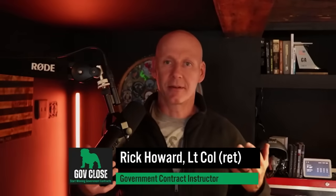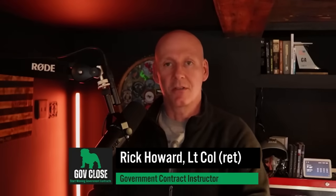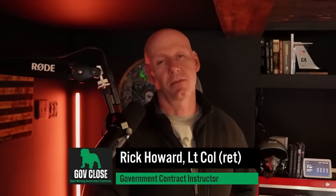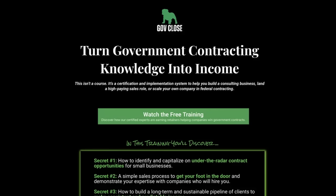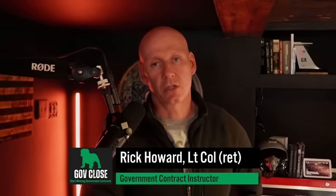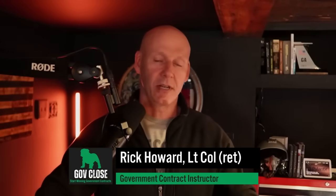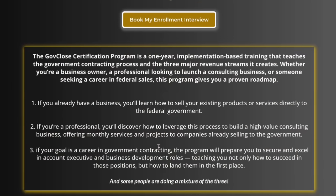Rick Howard here — former government acquisitions officer. I managed over $82 billion in contracts for the Department of Defense. Now I run GovClose, the number one training program for government contracting professionals. If you want to get into government contracting as a sales executive, or you want your company to start winning government contracts, check out GovClose.com.